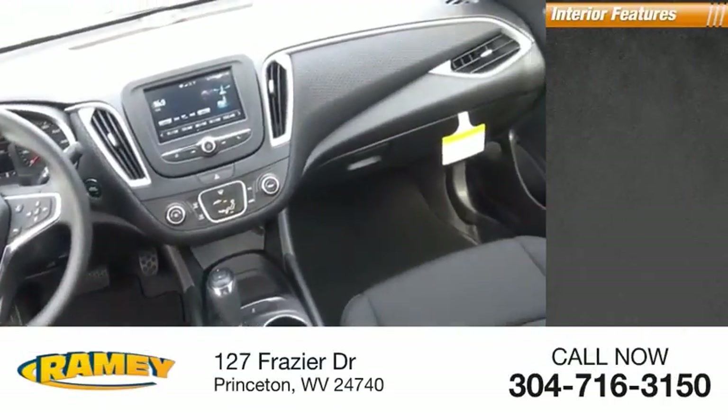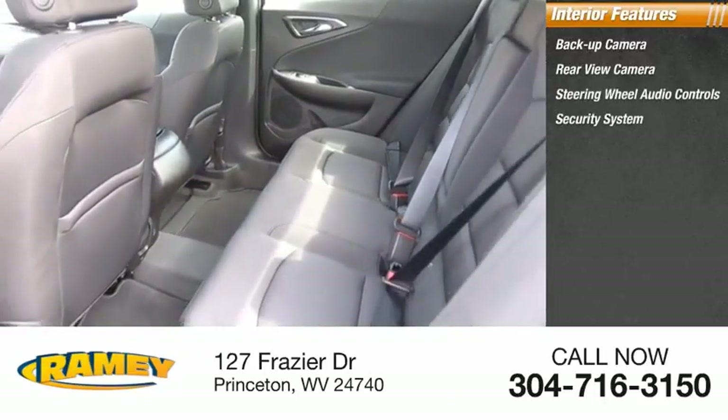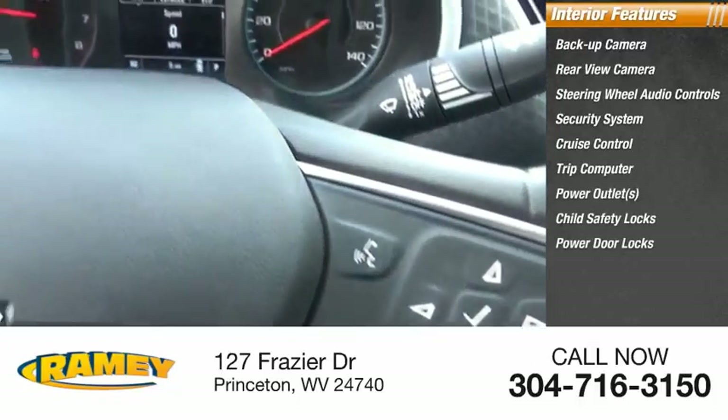Inside you'll find a backup camera, rear view camera, steering wheel audio controls, security system, cruise control, trip computer, power outlets, child safety locks, power door locks, and power windows.